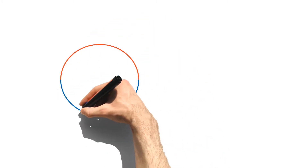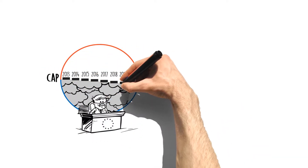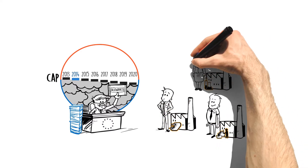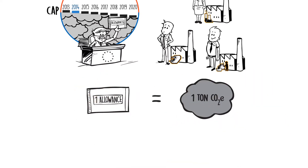How does the European carbon market work? First, the European Commission defines an emissions cap for a certain time period. This cap is then divided and shared between the different market players in the form of tradable allowances. Each allowance represents the right for an industrial plant to emit one tonne of CO2 equivalent.